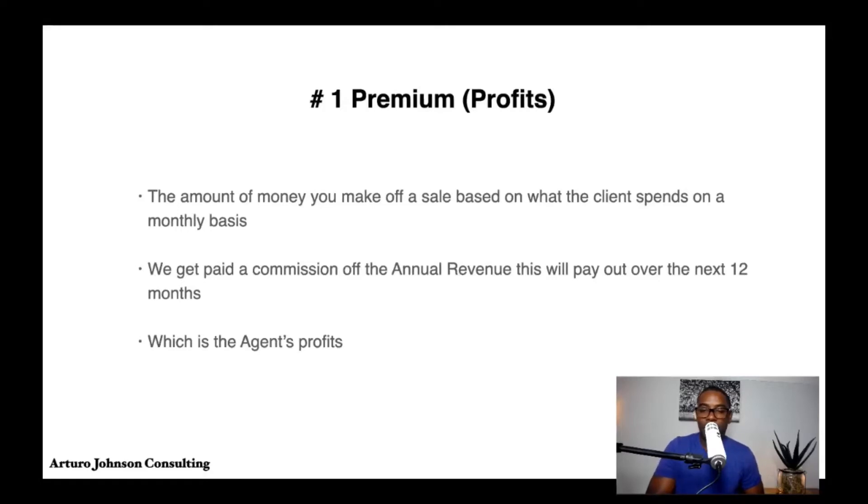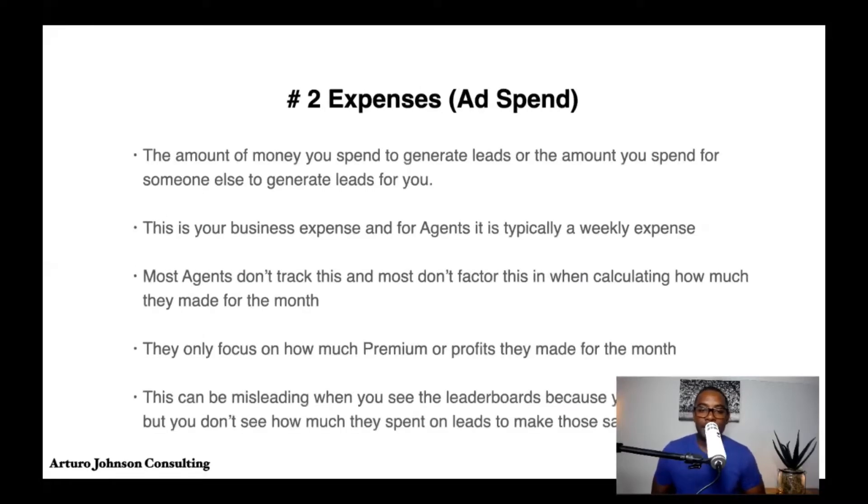Number two is expenses, and this is where it gets tricky. We refer to this as the ad spend — the amount of money you spend to generate leads, or the amount you spend for someone else to generate leads for you. This is your business expense, and for agents it's typically a weekly expense.